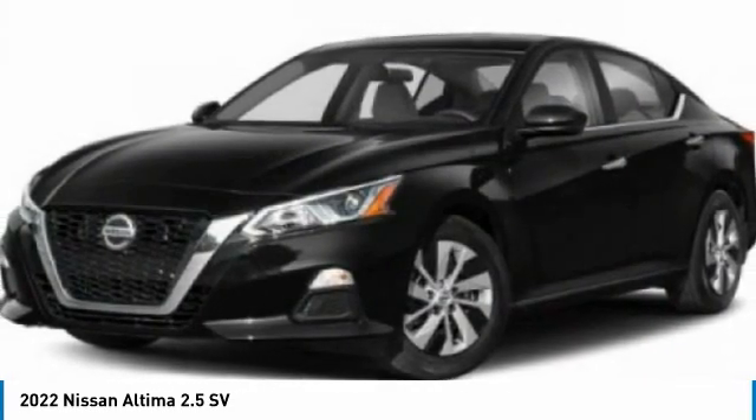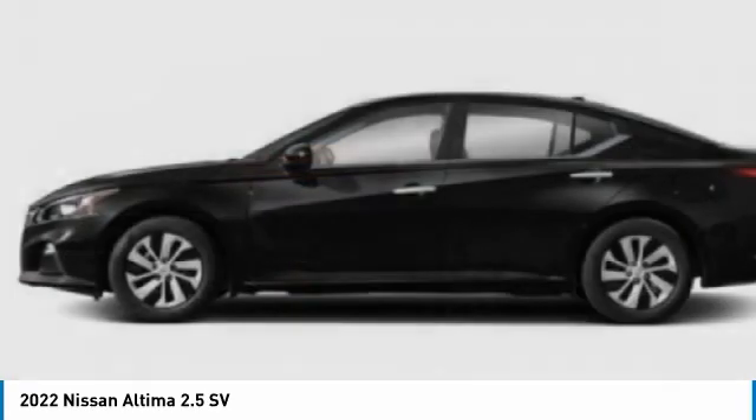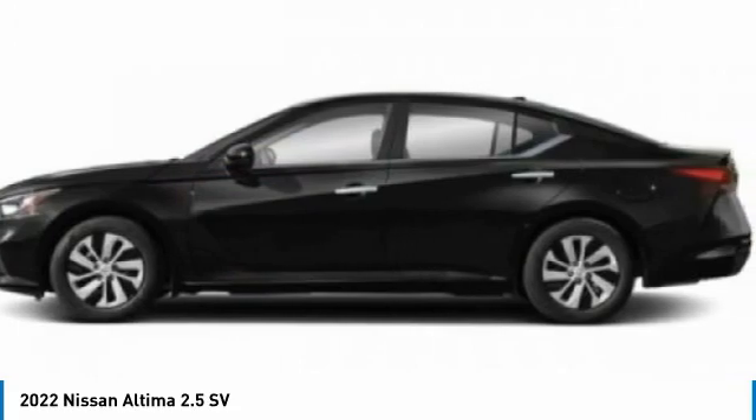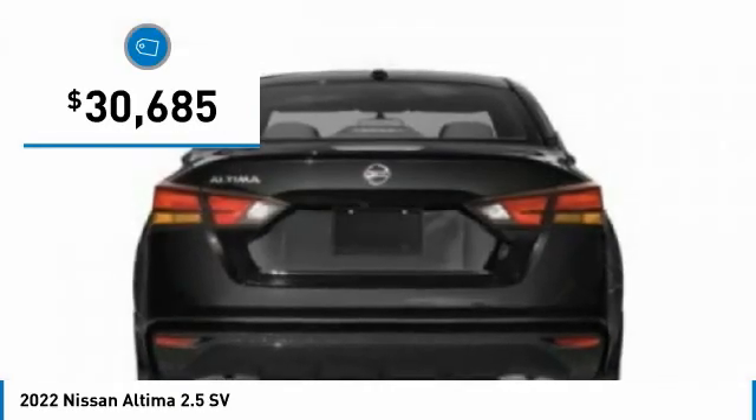Combine that with a powerful engine and standard airbags and over 5,000 quality and performance tests, and you'll see the Nissan Altima is made to drive and built to last, and is priced below $35,000.